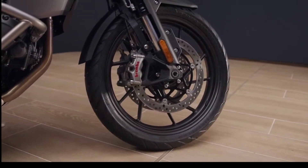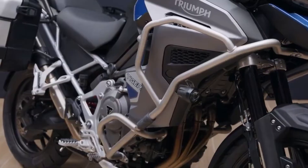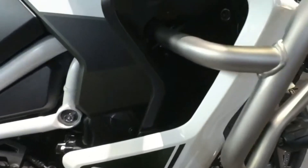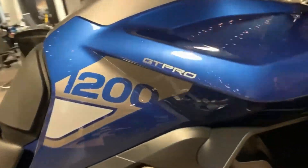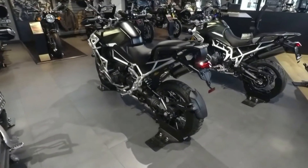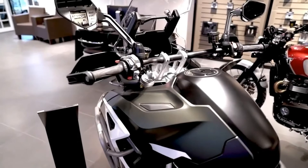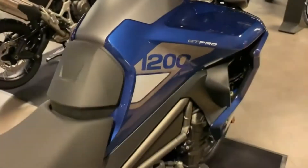For this new generation, each Tiger 1200 family comes equipped with dedicated wheel dimensions tailored to suit the adventures different riders want. On the Rally Pro and Rally Explorer there is a 21/18 tubeless spoke setup for incredible all-road ability. On the GT, GT Pro, and GT Explorer there is a 19/18 cast aluminium arrangement for more dynamic road riding. Metzeler Tourance tires are fitted to all GT models, while the Rally models feature Metzeler Karoo Street tires for true all-terrain riding, with Michelin Anakee Wild as the approved accessory option.